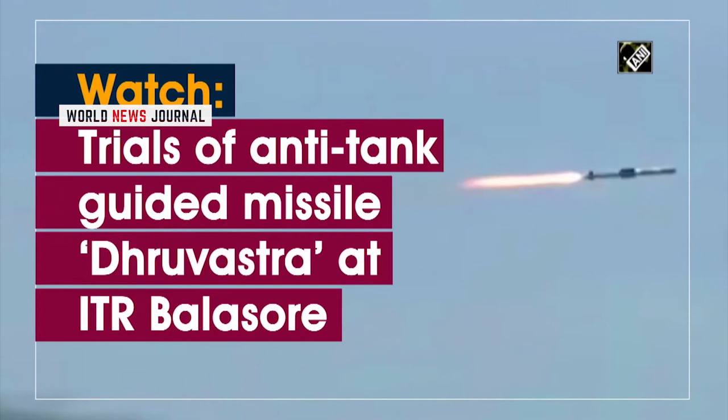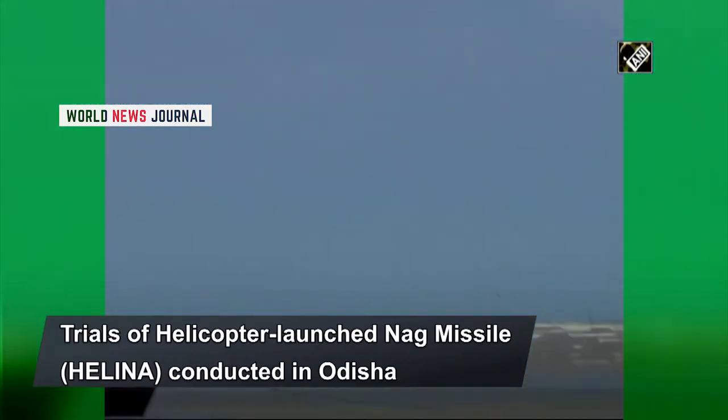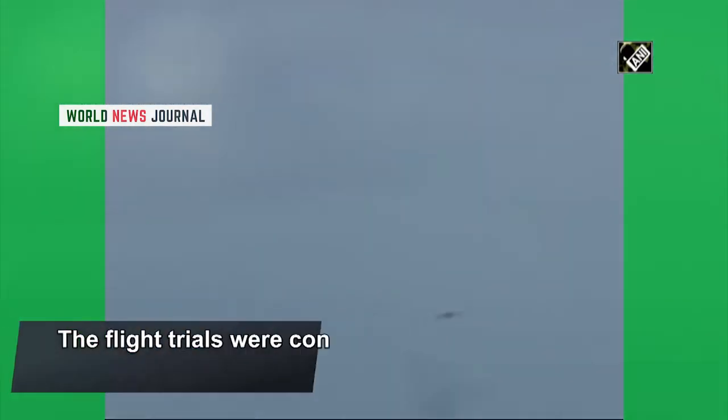The flight trials of Dhruvastra anti-tank guided missile were successfully conducted by Indian DRDO at the interim test range in Orissa recently. According to ANI reports, the trials of the helicopter-launched Nag missile, which has now been named as Dhruvastra anti-tank guided missile, were conducted in direct and top attack mode on July 15 and 16.